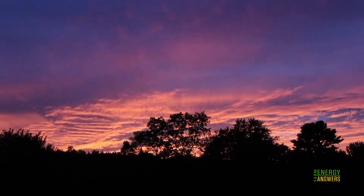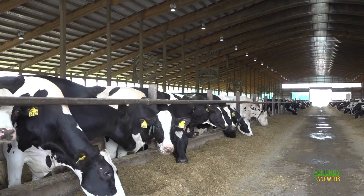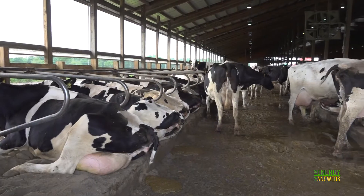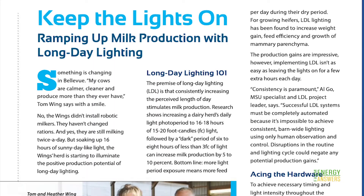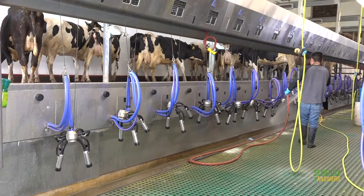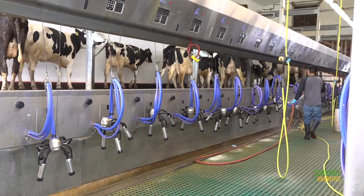But for long day lighting to work, the period of darkness is also important. Operations like Kar Min Vu Dairy, that milk around the clock, ensure 6 to 8 hours of darkness by separating the herd into sections with different lighting schedules. Results from pilot installations at Wing Acres Dairy and Kar Min Vu Dairy have shown a 7% and 9% increase in milk production with a payback period of a little less than 2 years.